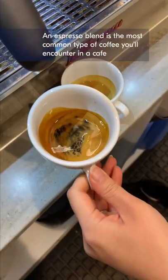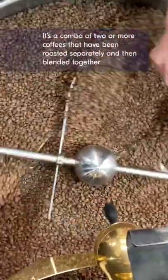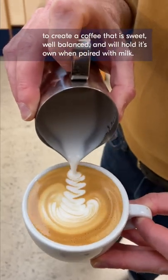An espresso blend is the most common type of coffee you'll encounter in a cafe. It's a combo of two or more coffees that have been roasted separately and then blended together to create a coffee that is sweet, well balanced, and will hold its own when paired with milk.